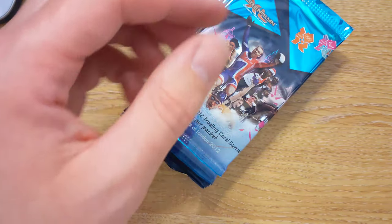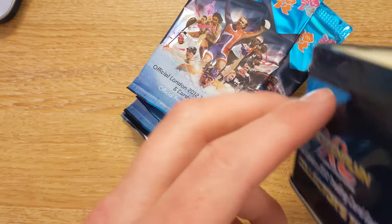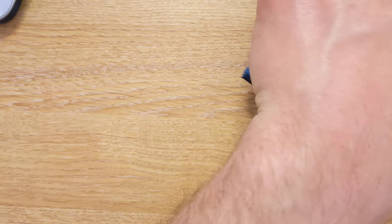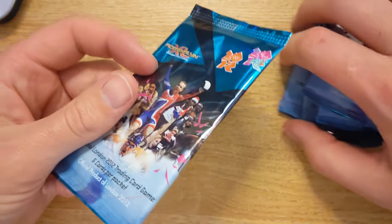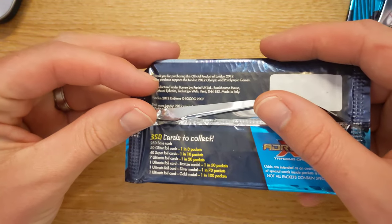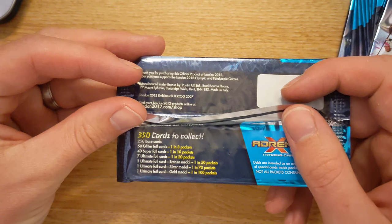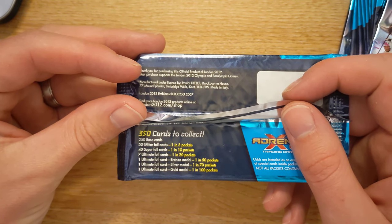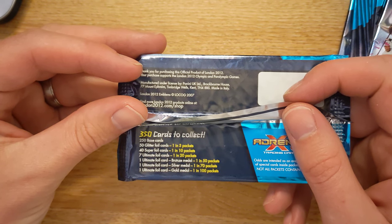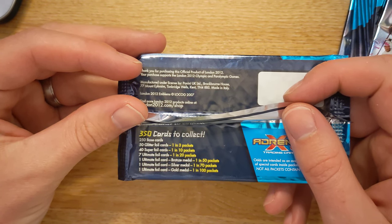I currently have 10 booster packs, which equates to 60 cards, because there are six cards in each set. If we look at the back of the pack, you'll see that there's quite a few different cards. We have 350 cards to collect: 250 base set cards, 50 glitter foils, 40 super foils, seven ultimate foils, and then bronze, silver, and gold.